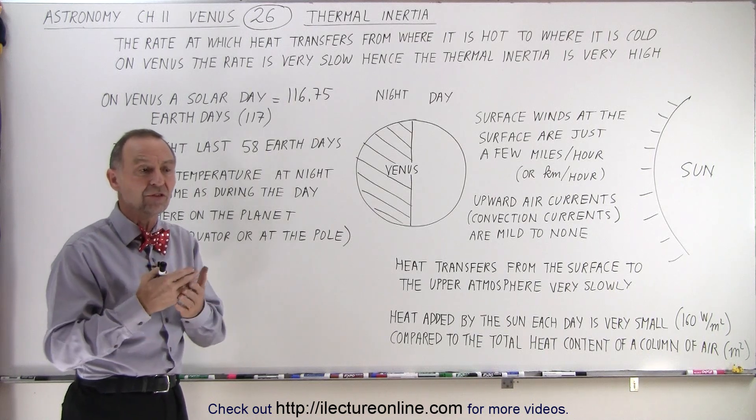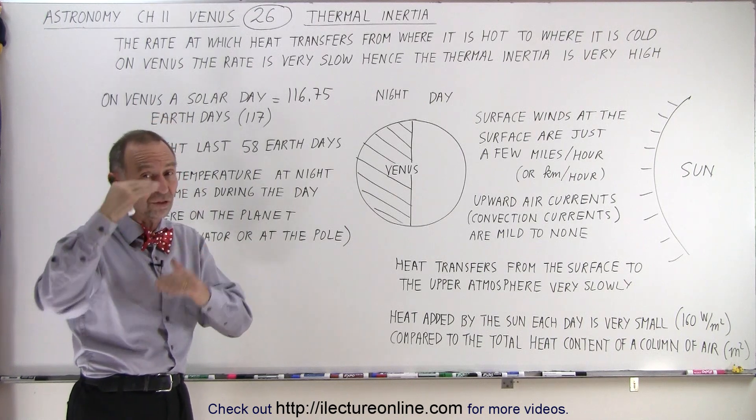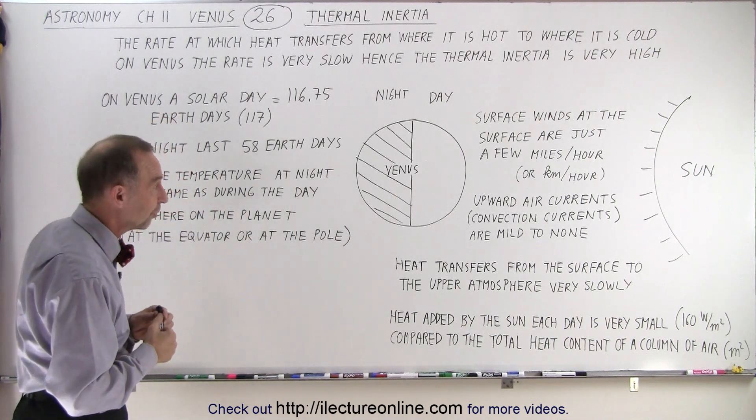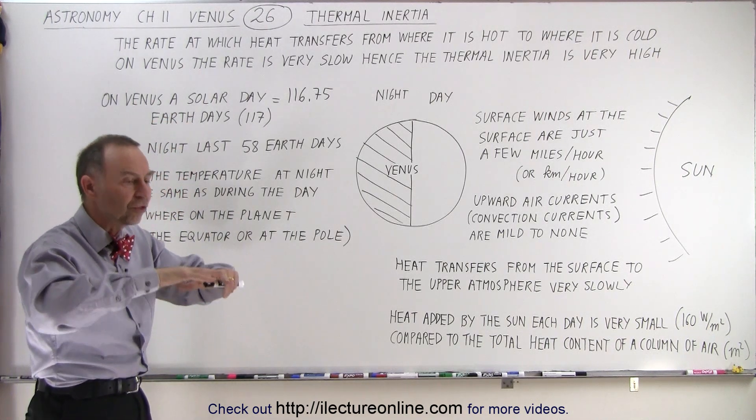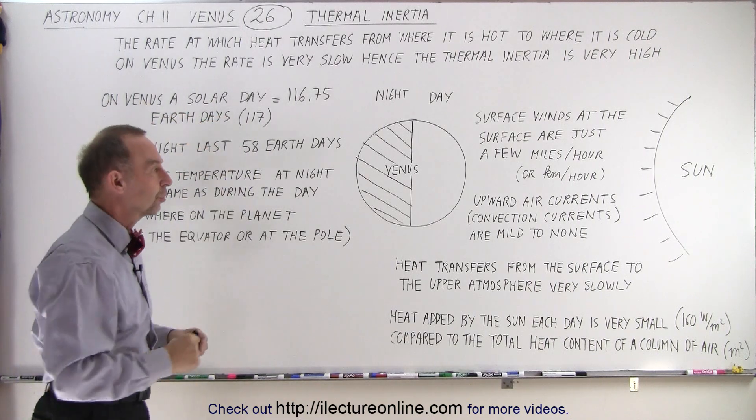until you've reached about 30 miles up into the atmosphere, which is about 50 kilometers above the surface. So we have a very slow heat transfer from the surface back out towards space.